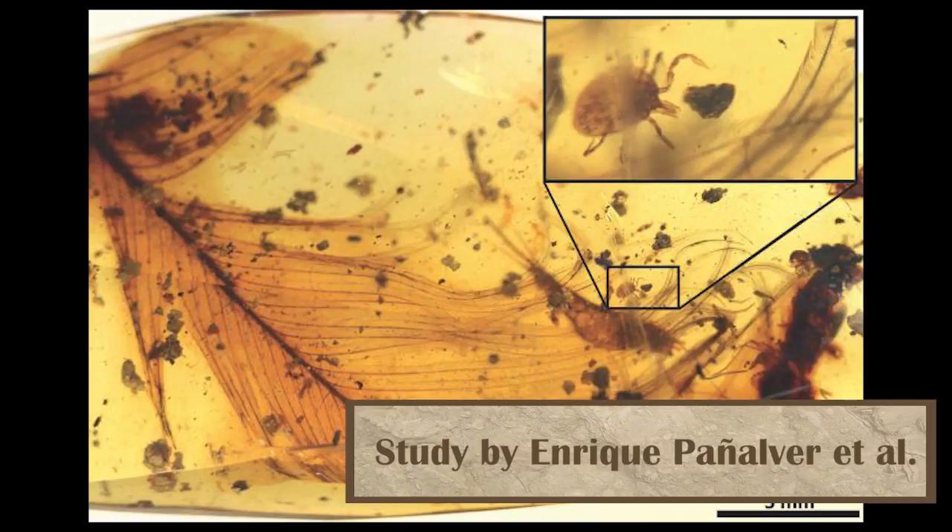A fossilized tick was found holding onto a dinosaur feather which had gotten stuck in amber, so that's going to lead to nothing. Despite what Jurassic Park might tell you, DNA doesn't last that long, and at best we might find a few proteins. And even if those proteins are found, their only use would be to say there was DNA here once — and even then it's going to be very hard to tell whether those proteins came from the tick, the dinosaur, or even just contamination, as has happened before in other experiments with amber.